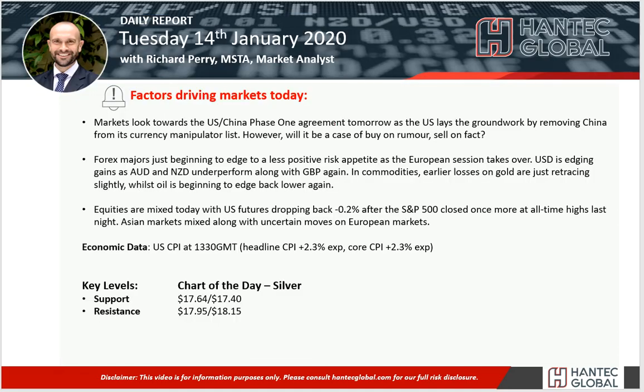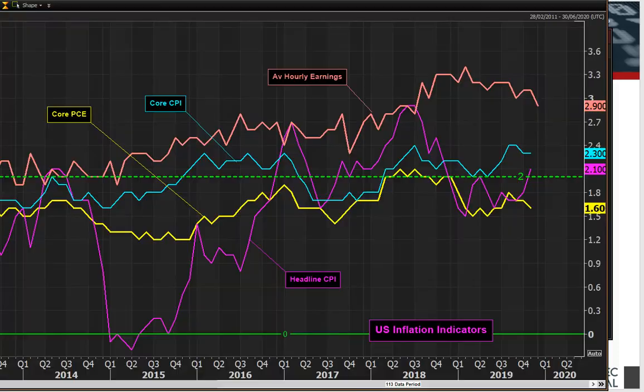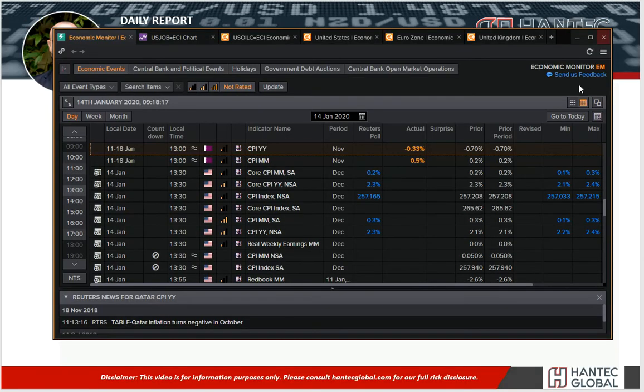In terms of data points today, we've got the US inflation numbers at 1:30. They are expected to be 2.3% on the core and 2.3% on the headline. Nothing really doing in terms of changes on those numbers, apart from a little bit of a tick higher on the headline CPI. Considering average hourly earnings falling away and headline inflation increasing, that's not necessarily great for the dollar. We shall see how that plays out this afternoon.